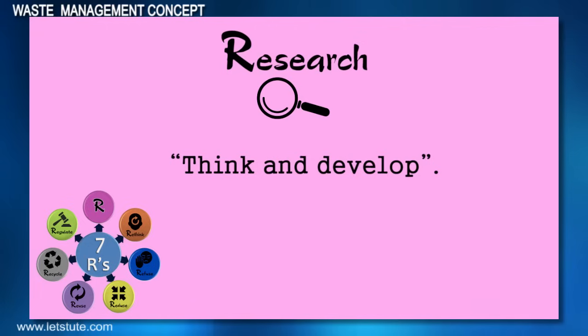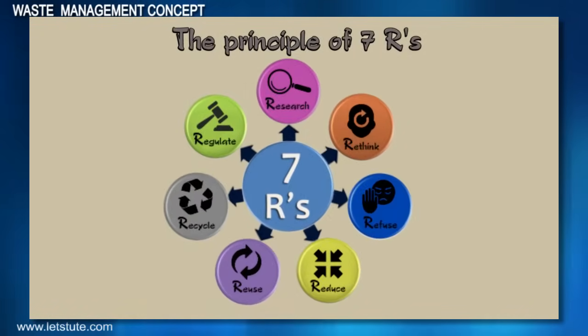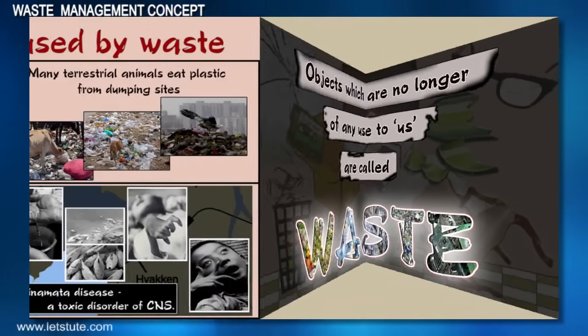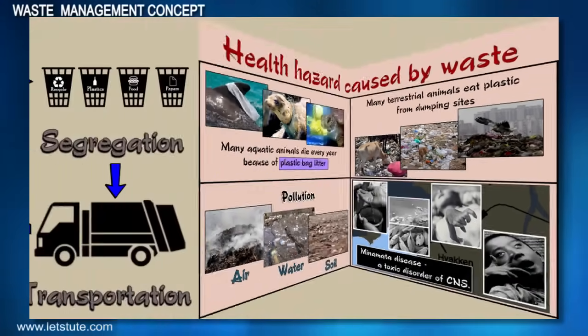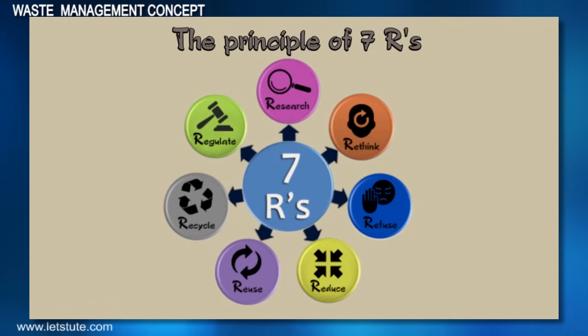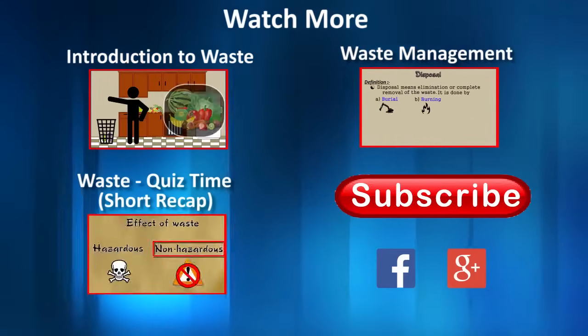Now we have enough knowledge about the waste we generate, the need for waste management, the various steps involved in it, and also the principles of the seven Rs. So let's be responsible citizens and pledge to keep our surroundings clean — for remember, cleanliness is next to godliness.